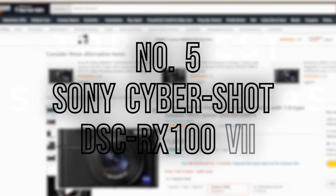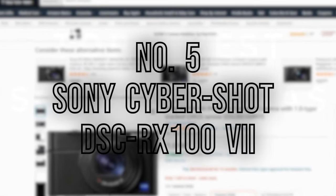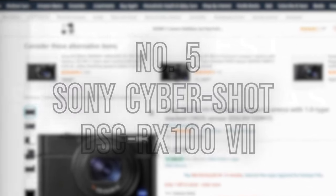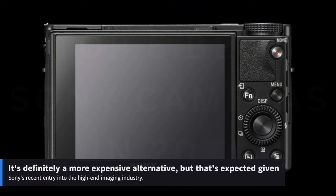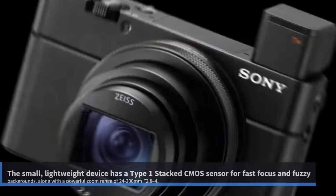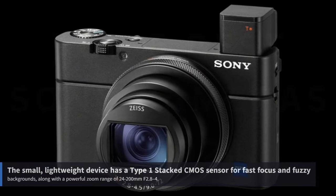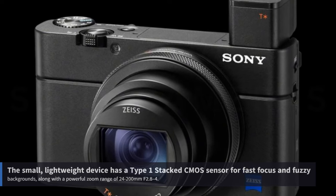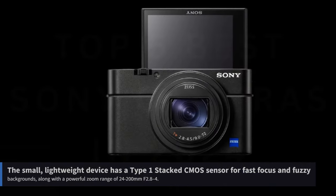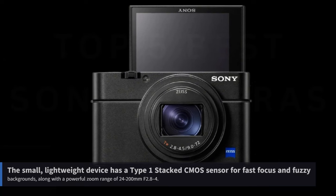Number 5: Sony CyberShot DSC RX100 VII. If a small, portable camera is what you're after, then the RX100 VII is the one to acquire. It's definitely a more expensive alternative, but that's expected given Sony's entry into the high-end imaging industry. The small, lightweight device has a Type 1 stacked CMOS sensor for fast focus and blurry backgrounds, along with a powerful zoom range of 24–200mm f/2.8.